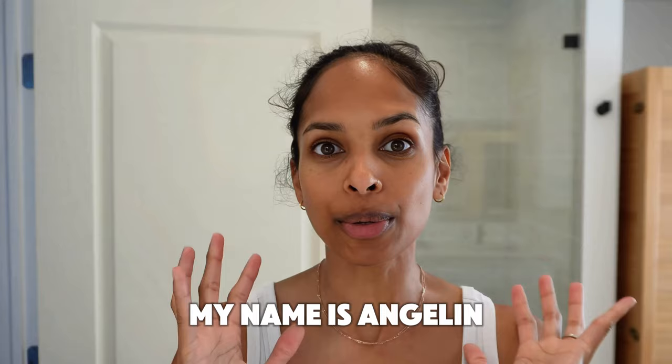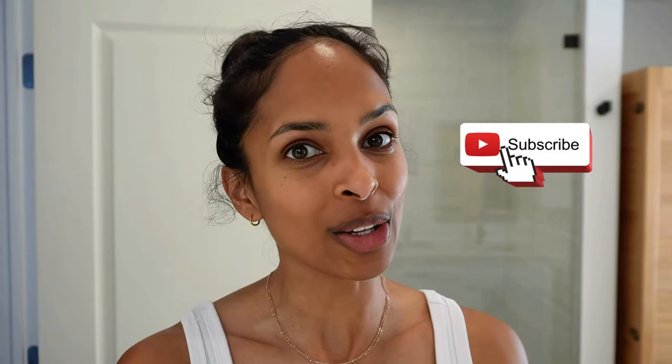Hi friends, welcome back to my channel. If you're new here, it's great to meet you. Welcome. My name is Angeline and I post all types of content — wellness, fitness — as a mom of two tiny tots. If that type of content interests you, be sure to hit that subscribe button so you can follow along for more.